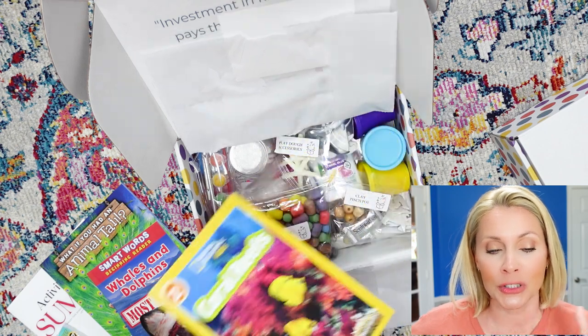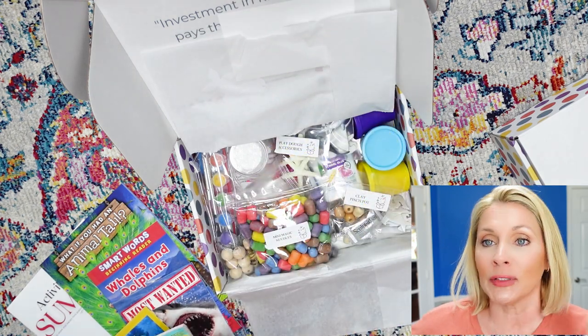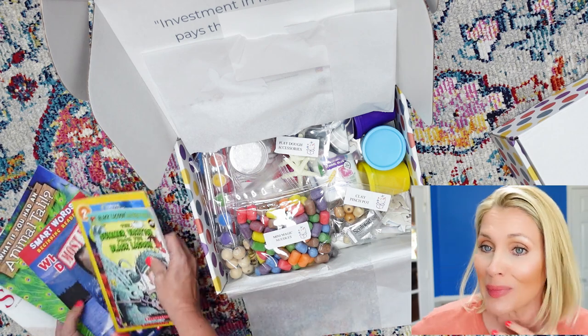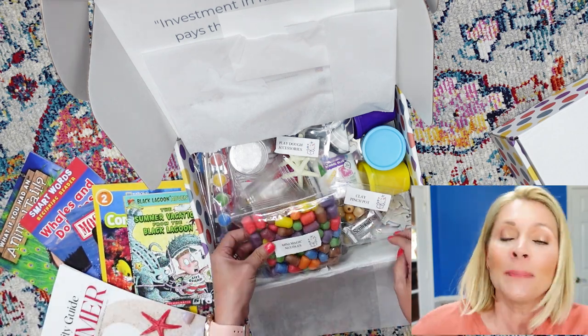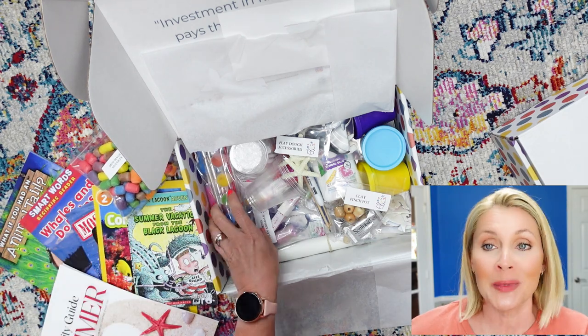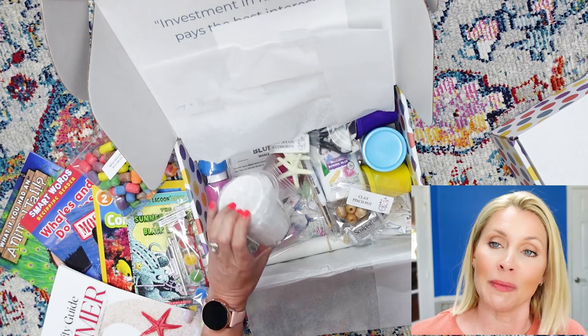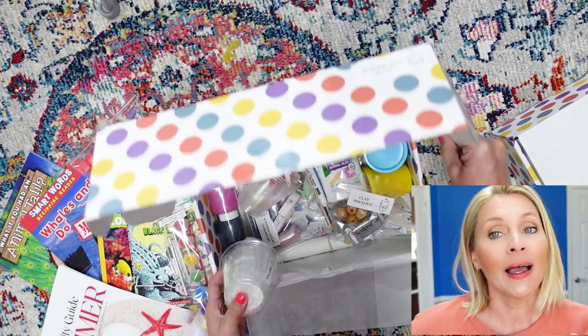I am so grateful to Jolene and Danica and the other fine folks over at Knowledge Crates who took a risk on me when I was a wee baby channel and allowed me to share this wonderful product with you. I just want to repay that love and let you know why we love Knowledge Crates.